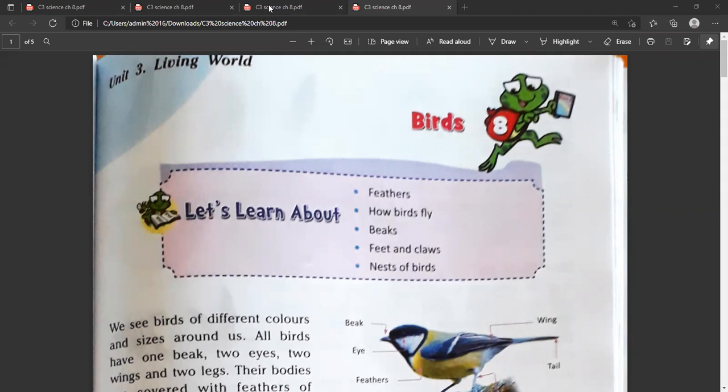In this chapter, we will learn about feathers, how birds fly, beaks, feet and claws, nest and birds. In today's meeting, we will study about feathers, how birds fly, and beaks.